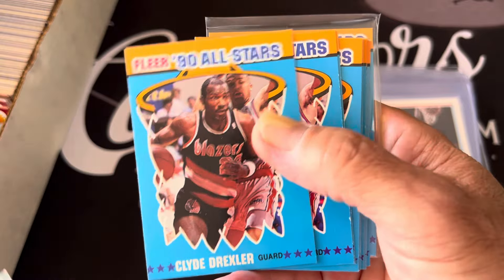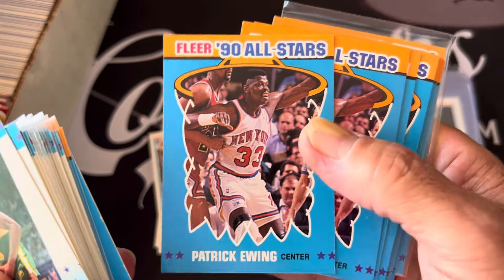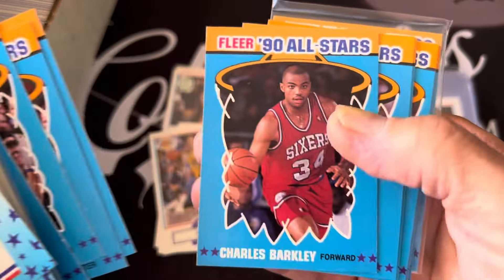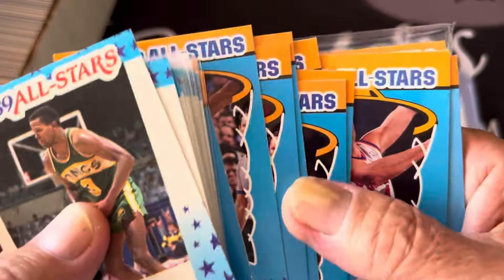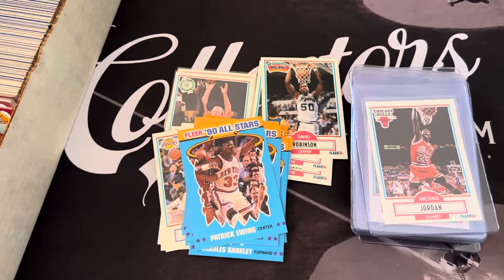There's the Drexler, 90 all-star, there's the Patrick Ewing, couple of Patrick Ewings, the Barkleys, some Isiah Thomases. You know what, I'm going to sleeve these up - most of these stickers. Let me go over some of these stickers real quick - I'm going to sleeve them up because I think they're worthy of being sleeved up.